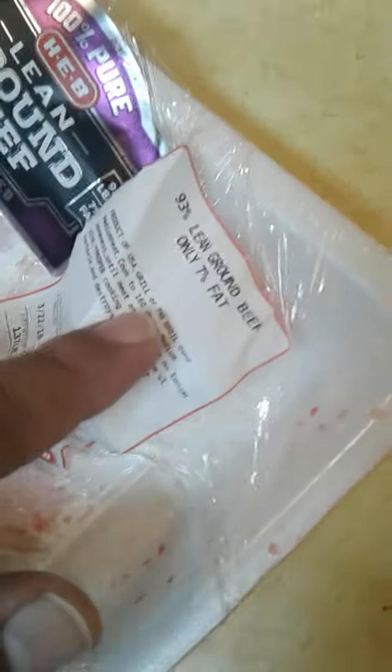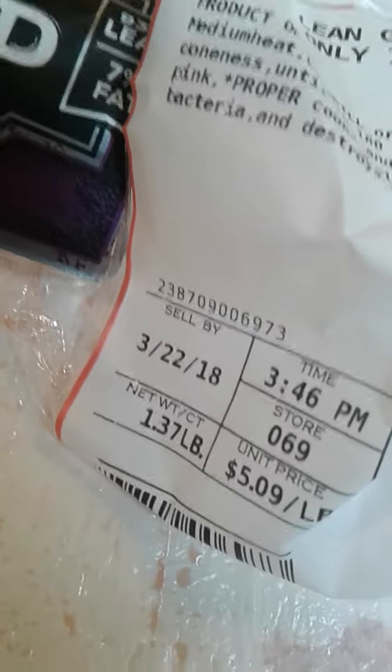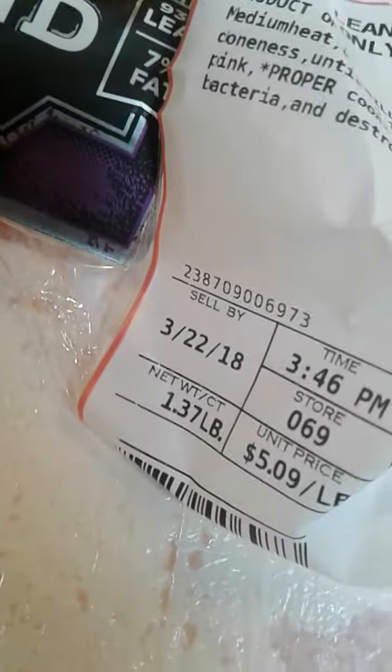I just bought 93% lean ground beef, only 7% fat. I just opened it — you can see it's still pink, blood in here. Today's date — the sell-by is 3/22. It was about a pound and there's 0.137 pounds left. I've had this in the fridge since I live like three minutes from the store, from the HEB grocery store.